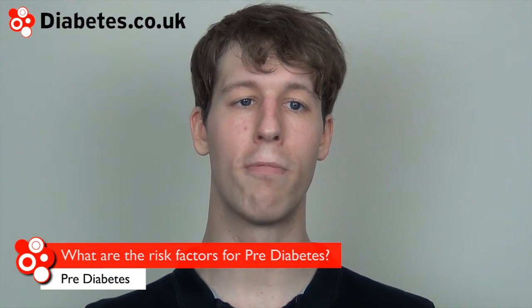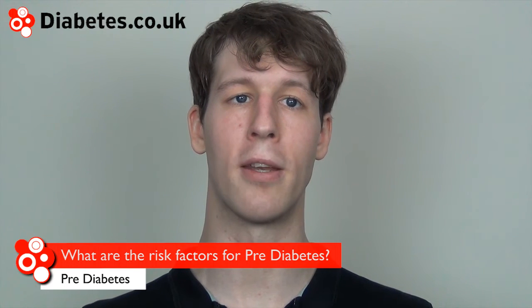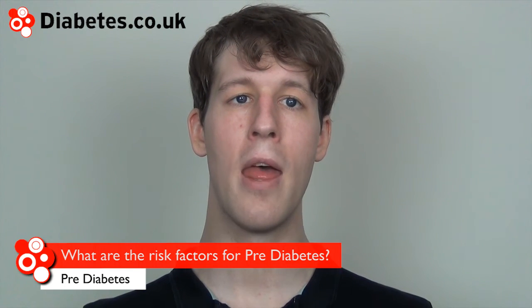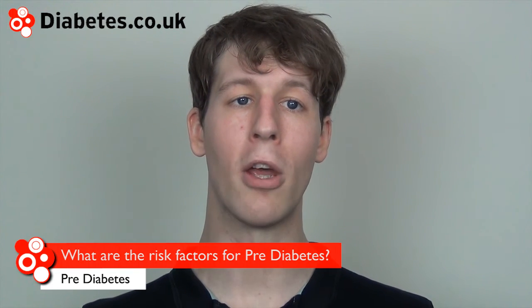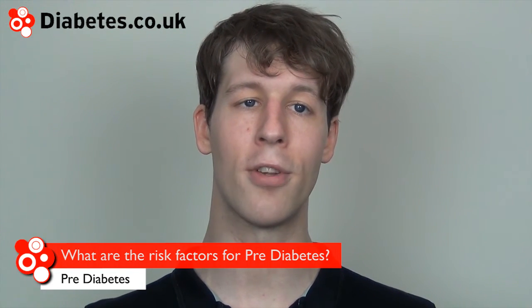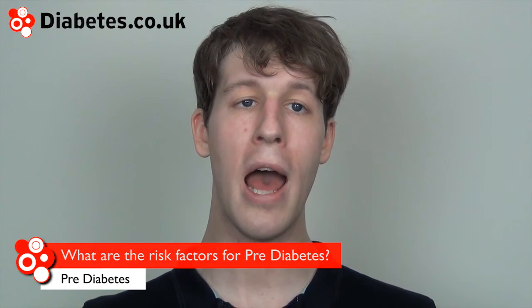The risk factors of pre-diabetes are similar to those of type 2 diabetes, which are having a high body mass index, having a close family member with type 2 diabetes such as a parent or sibling, being of a South Asian, Middle Eastern, or African Caribbean background, or having high blood pressure or high cholesterol.